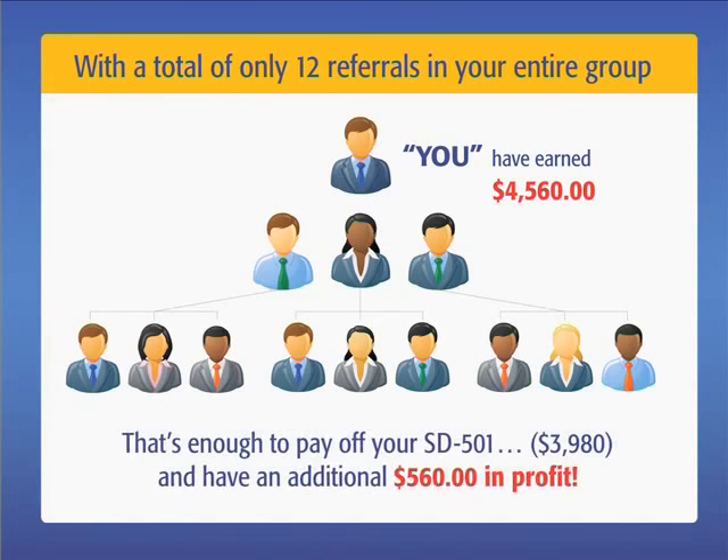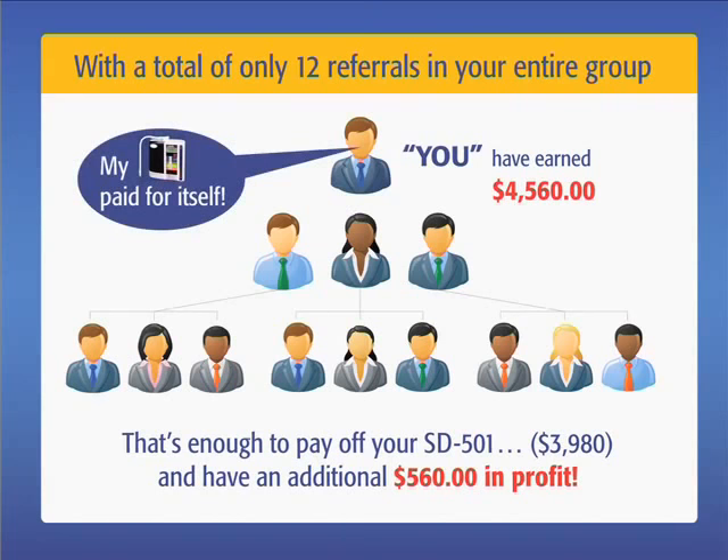That's enough to pay off your SD501 and have an additional $560 in profit. Now you too can say to your friends, my SD501 paid for itself.